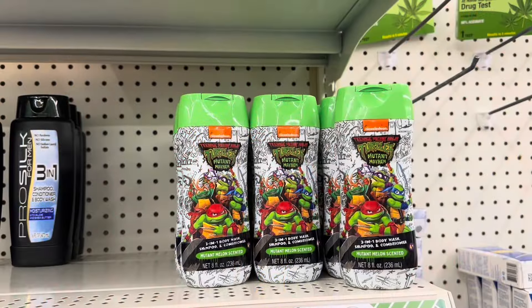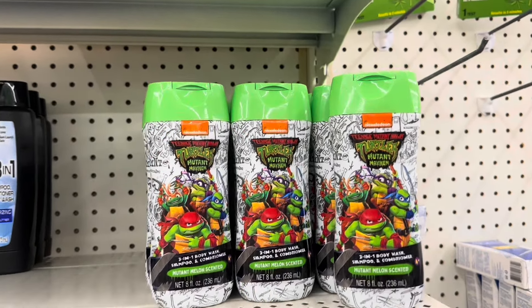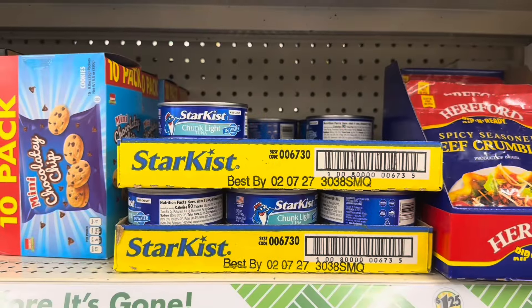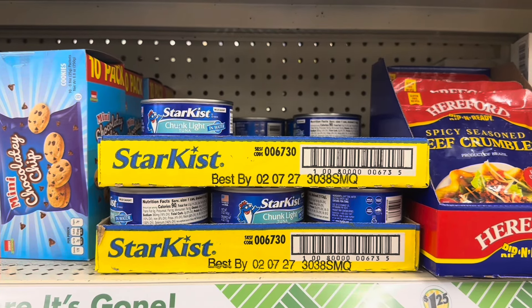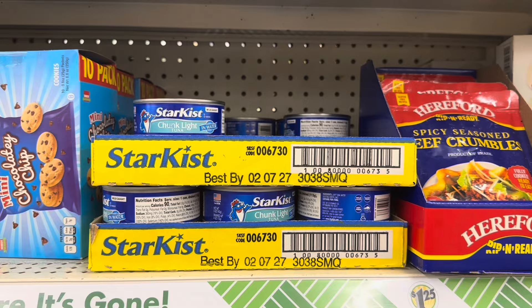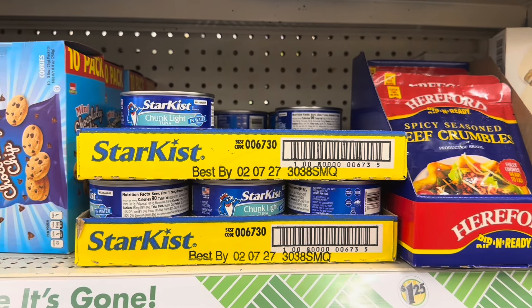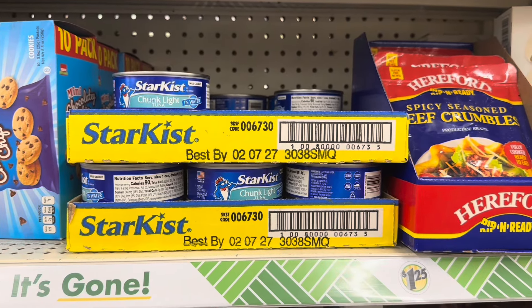Three-in-one body wash, shampoo, and conditioner — mutant melon scented. Cinnamon Toast Crunch iced coffee by Victor Allen. This chunk light tuna in water — I don't know how much it goes for at Walmart but it's $1.25 here, so I don't know if that's a good buy or not. But sometimes we buy things out of pure convenience so we don't have to go to Walmart or the grocery store.